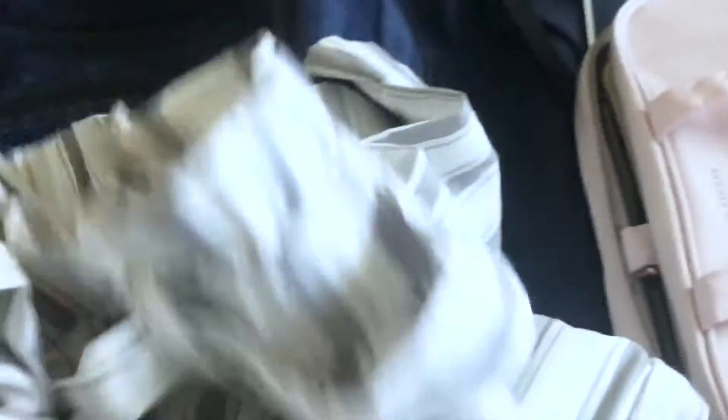I also bought some pants — here they are. They're loose fit and I'm not sure if I'm going to wear them for New Year, but I had to buy them because I needed pants and I haven't been shopping for so long.